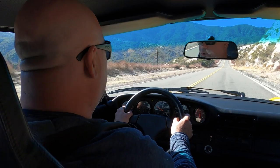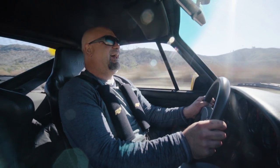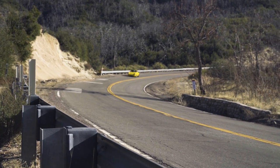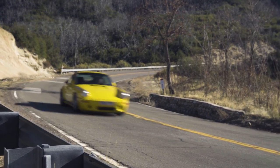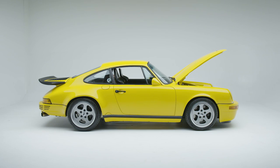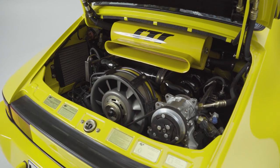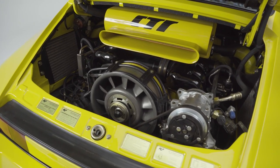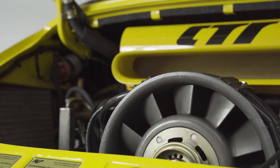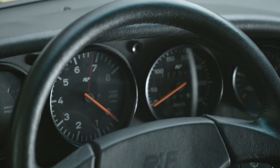4,000 RPM — oh, Jesus. This is a show called Modified, and this car definitely is. Nearly every part of the Roof CTR, or Yellowbird, has been improved in some way. And this isn't a 911 Turbo with an upgraded engine. It's a narrow-body Carrera that's been transformed by Roof with an extremely custom 3.4-liter flat-six, putting out what should be 469 horsepower, but is almost certainly more.